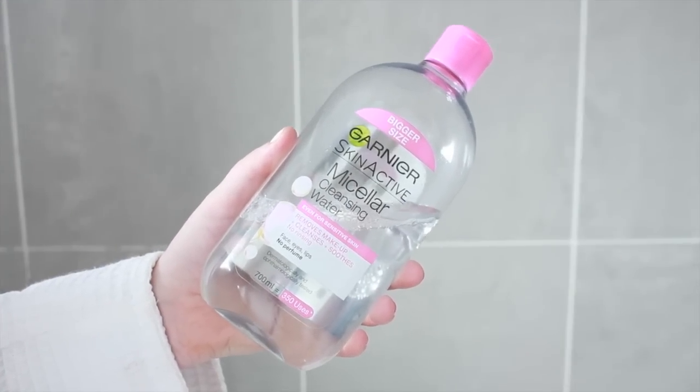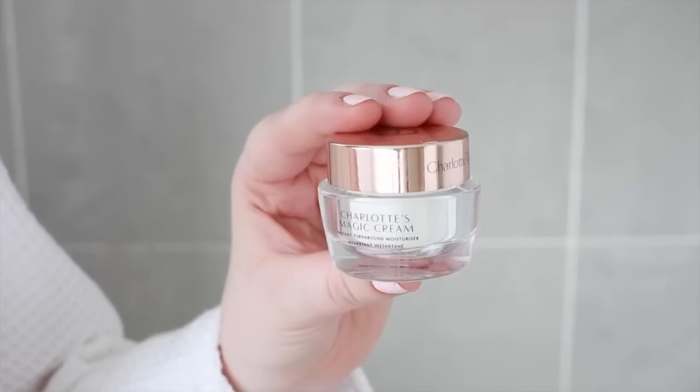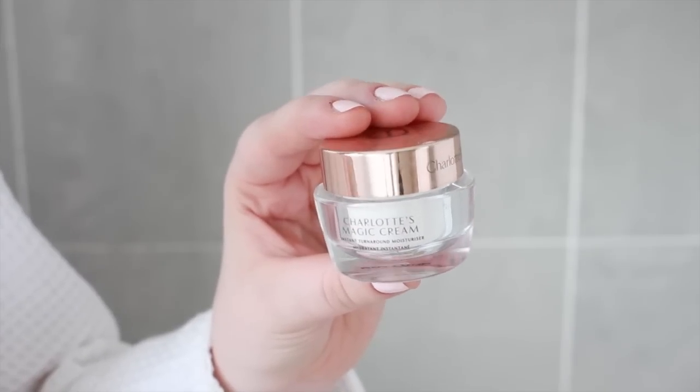Hey everyone! So seeing as summer has arrived here in the UK, I thought I would film a get ready with me. So starting things off in the bathroom, after my shower I cleanse, moisturise and give my face a little bit of a spritz of rose water.